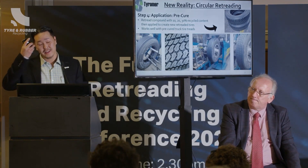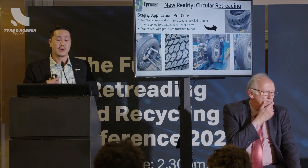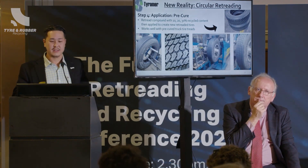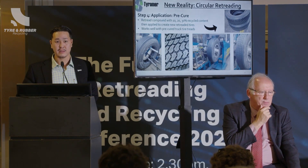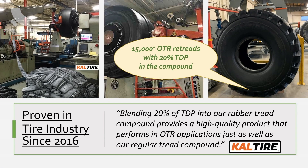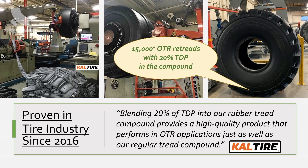A lot of the comments from the last presentation make a lot of sense to us too, because we have been working very closely in quality control, controlling the feedstock, and opening up the market. These concepts are not just related to our technology but to the tire recycling industry in general. This is something we've been doing in Canada since about 2016, and we can say now over about 15,000 OTR retreads have been made with this compound with 20% recycled material in it.